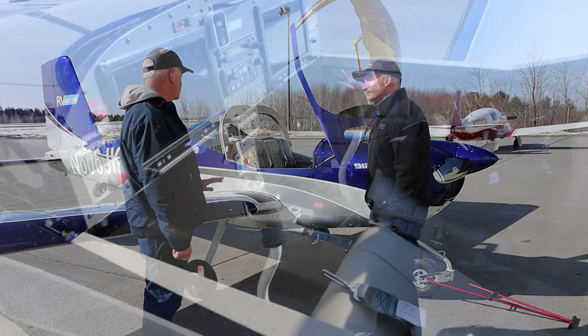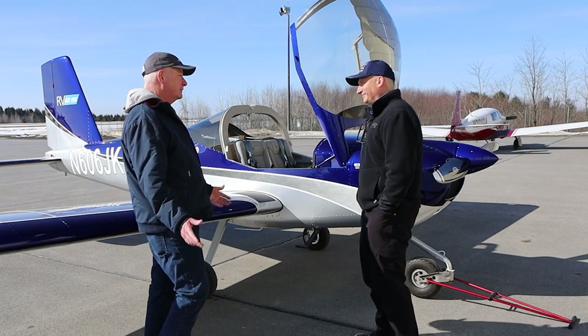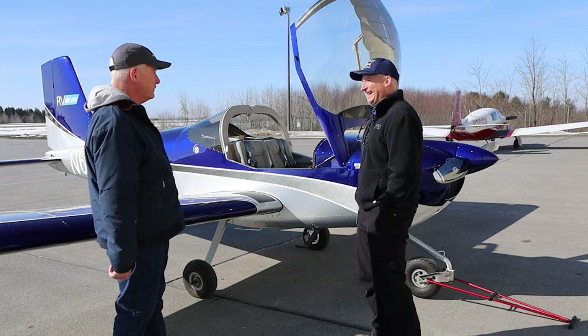Like I said, originally we almost weren't even going to look at this plane or think about buying it. My wife absolutely loves it too — that's one thing that always helps. You've got to have a partner that wants to fly too. Absolutely.